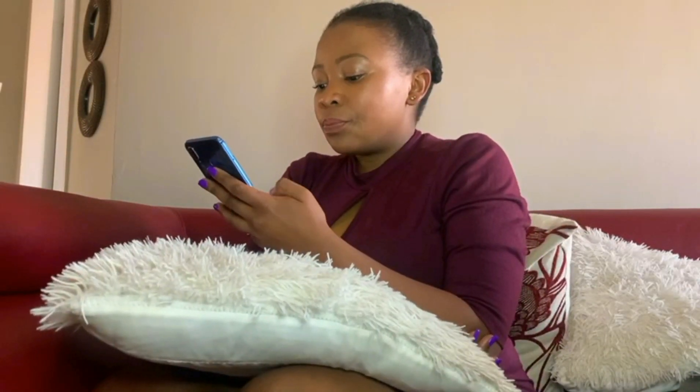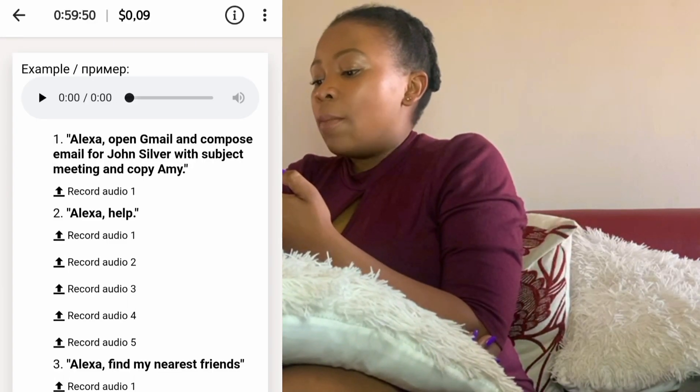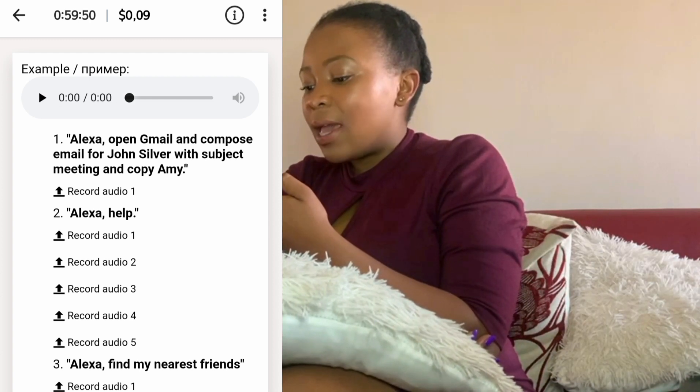The first one — my time's already running. 'Alexa, open Gmail and compose email for John Silver with subject meeting and copy Amy.' I save that recording and go to the next one. I think this is a project specifically for the Google Alexa. 'Alexa, play the latest Muse album.'